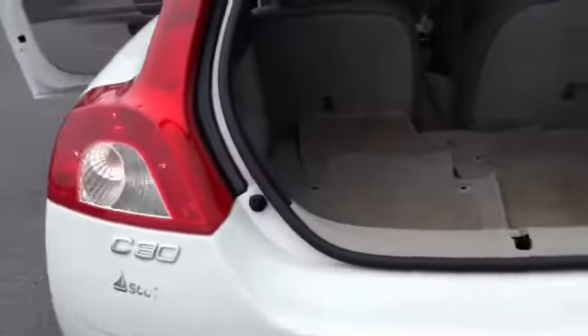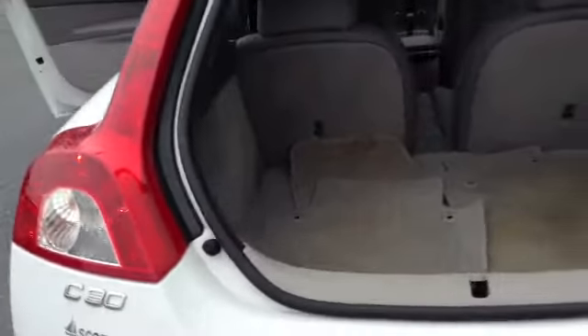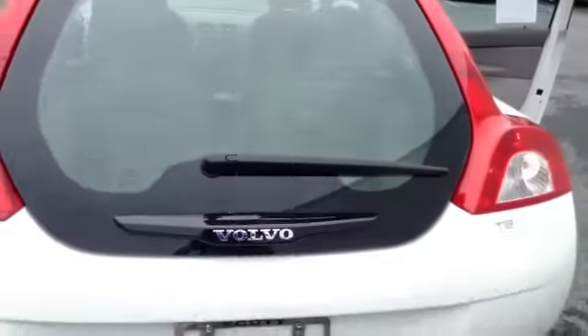Come to the rear, you've got your classic Volvo lights. It is a hatchback with plenty of storage. Integrated wipers.